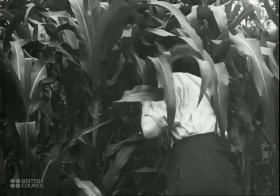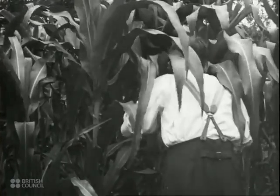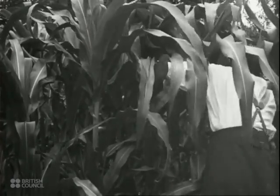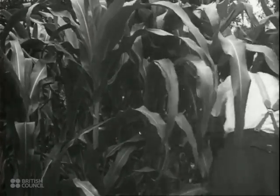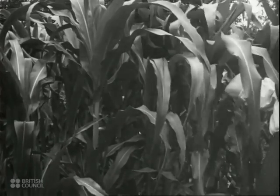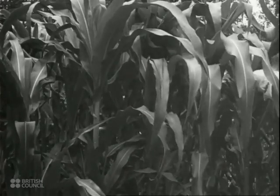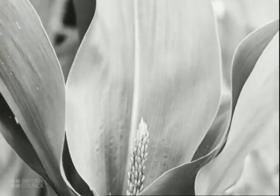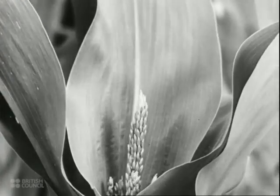A fully grown maize plantation is dense enough and tall enough for a man to lose his way in it. When the plant is fully grown, it flowers. First come the tassels or male flowers.